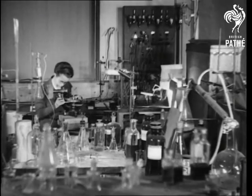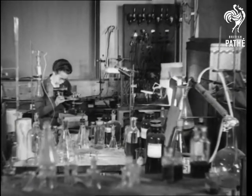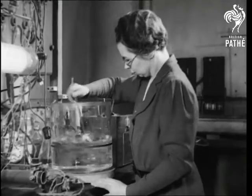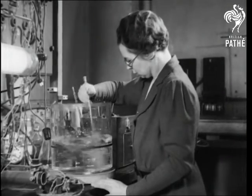Another victory for the woman scientist. Dr. Blodgett of Schenectady has perfected a process for neutralizing the reflected glare from glass. Our camera catches her in her laboratory preparing the formula.